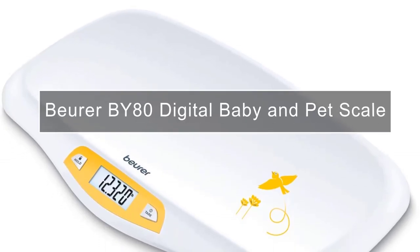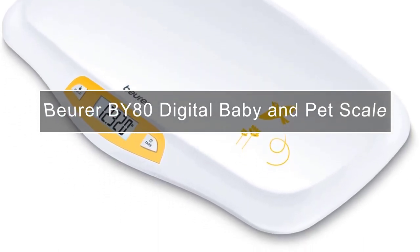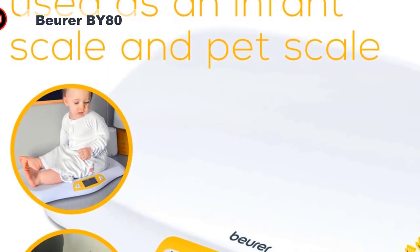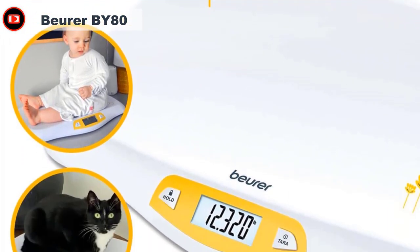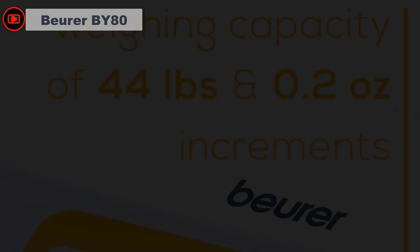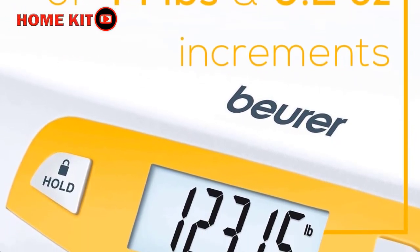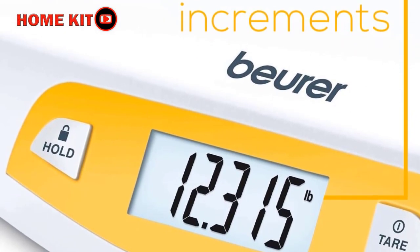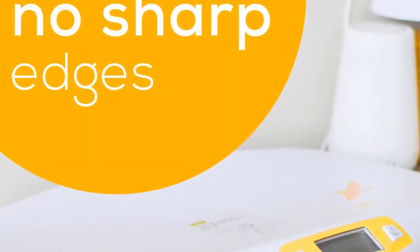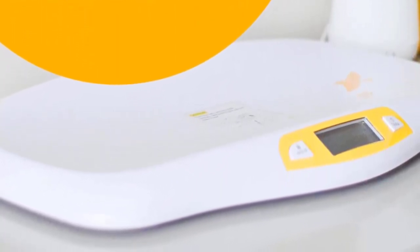The Buhrer BY80 Digital Baby Scale is a multifunctional and accurate scale that can weigh up to 44 pounds in pounds, ounces, or kilograms. It features a hold function that records the weight of babies, an automatic or manual lock function, and a tear function to zero out the scale for accurate readings. The non-slip, abrasion-resistant rubber feet and easy-to-clean surface make it a convenient choice for parents. The curved weighing platform ensures the baby's safety and comfort, with a large LCD display so parents can monitor and track their baby's growth and development at home.